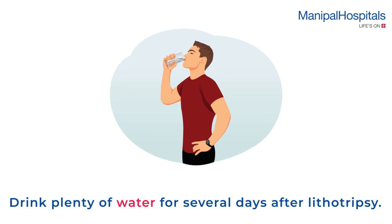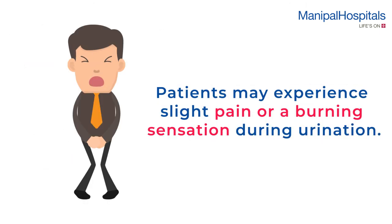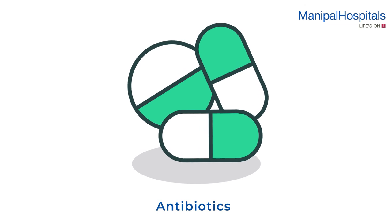Please drink plenty of water for several days after lithotripsy. A few patients may experience slight pain or a burning sensation during urination, for which antibiotics may be prescribed.